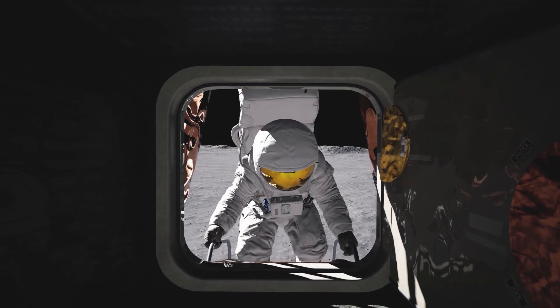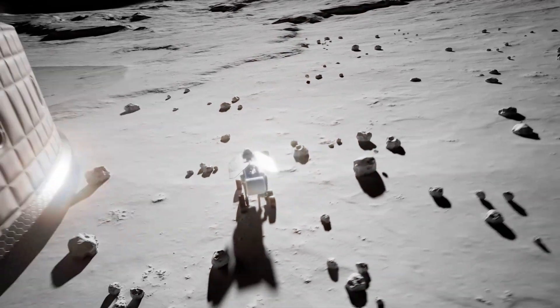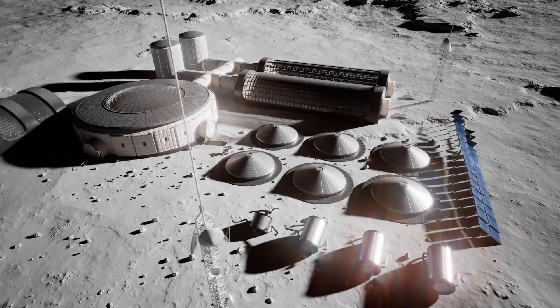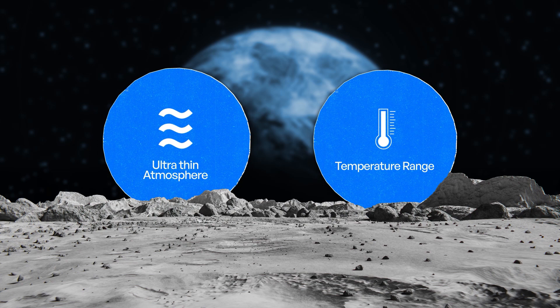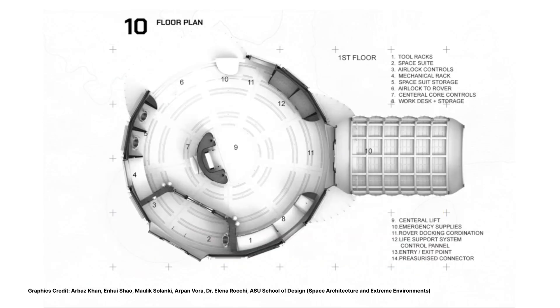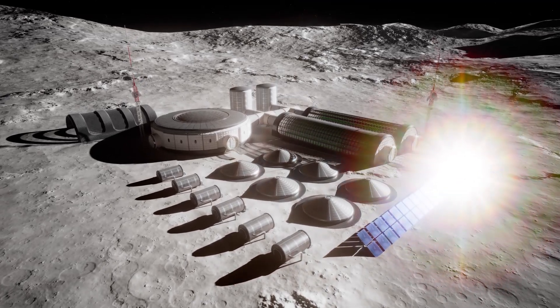But once we have landed, how do we survive on the moon? Building reliable life support systems that can handle the moon's harsh environment is one of the biggest engineering challenges. Depending on the location, the moon can reach temperatures hot enough to boil water and cold enough to begin to freeze the very air that we breathe on Earth. So we need systems that can insulate, regulate, and adapt, keeping habitats stable no matter the extremes.